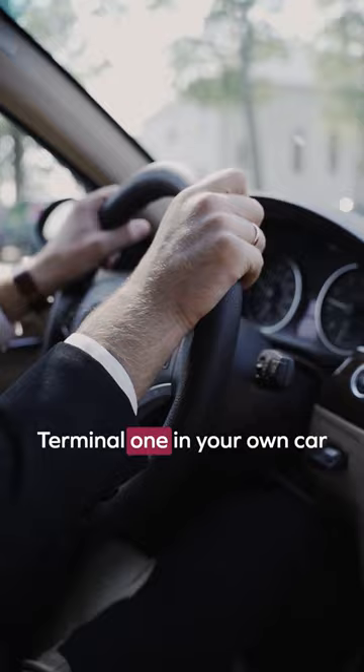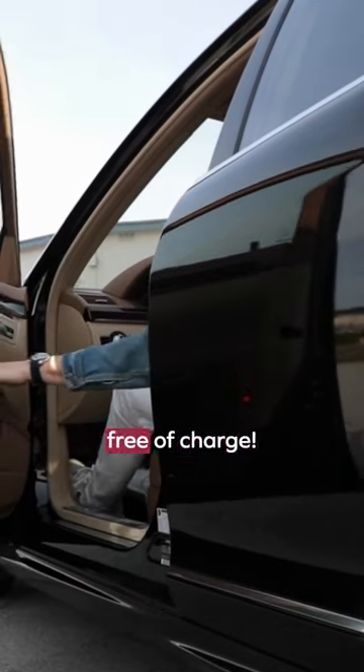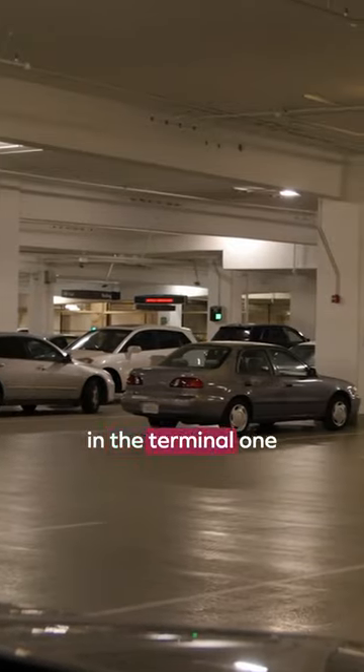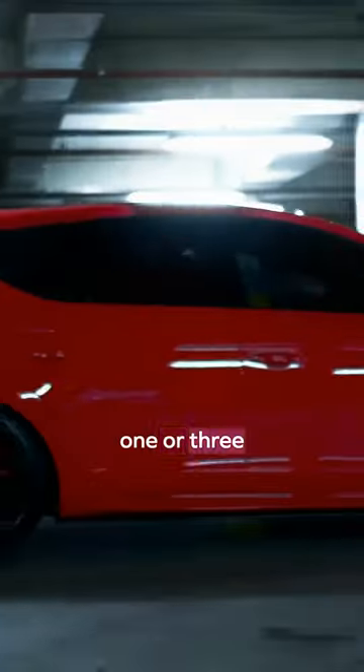For example, if you drive up to Terminal 1 in your own car, you can use the valet service free of charge. Or, you can get a 15% discount if you park your car in the Terminal 1 Express Park, or in the Terminal 1 or 3 daily park stalls.